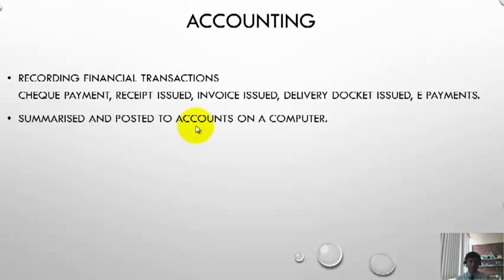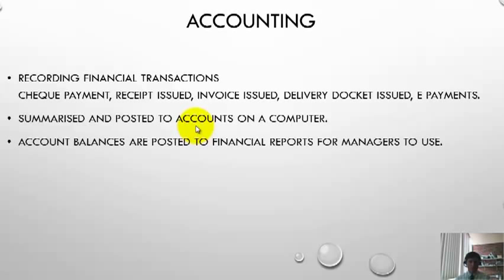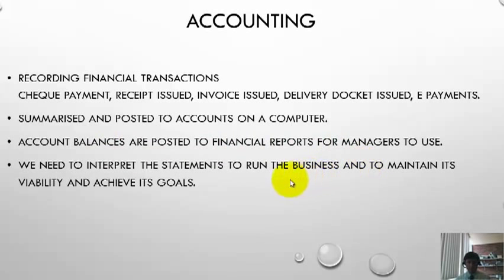We're not concerned with the detailed recording — we're more concerned about the financial reports. Once transactions are summarised, the final account balances are posted to financial reports for us to use as managers. We then interpret those reports to run the business, manage it, keep it on track to achieve its goals, and maintain its viability to remain solvent.